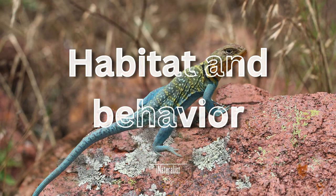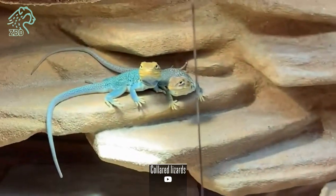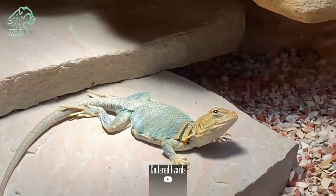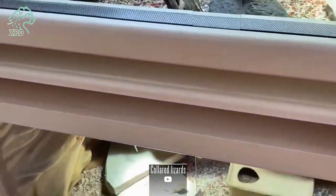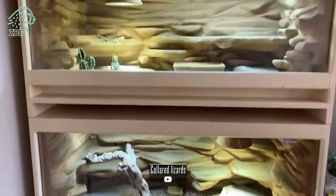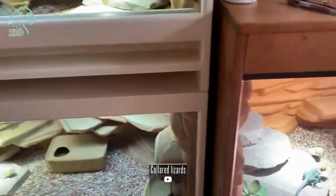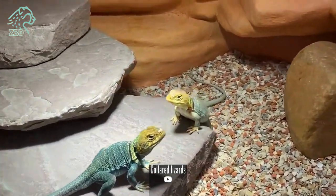As ectotherms or cold-blooded reptiles, collared lizard activity centers around carefully thermoregulating their body temperatures within a narrow optimal range. This is accomplished behaviorally by emerging from burrows in early morning to bask in sunlight and raise core temperatures for activity. As temperatures rise too high past 90 degrees Fahrenheit, they retreat into shaded areas or go underground to avoid overheating. Primary habitats include rocky desert and semi-desert environments with dry sandy soils, scattered shrubs, and plenty of boulders and logs for basking and refuge.